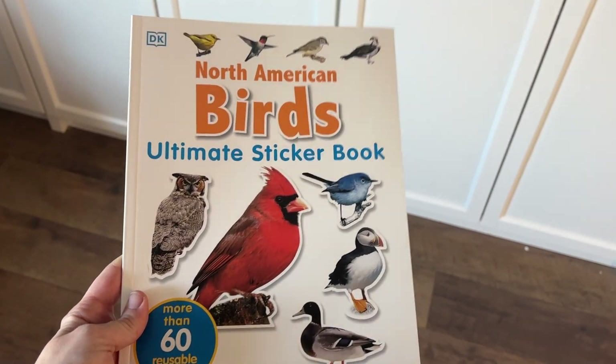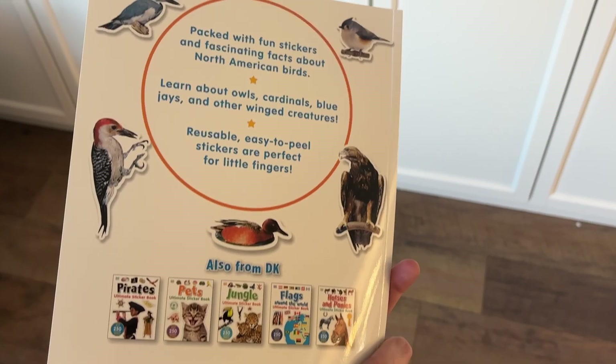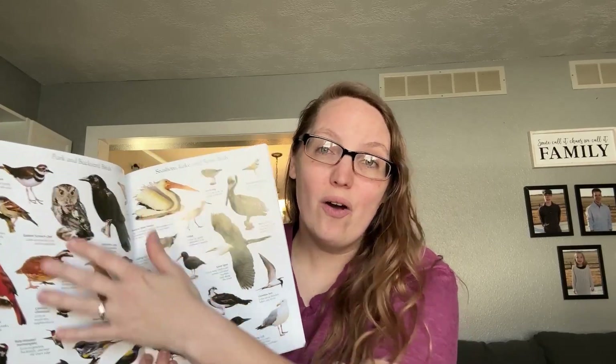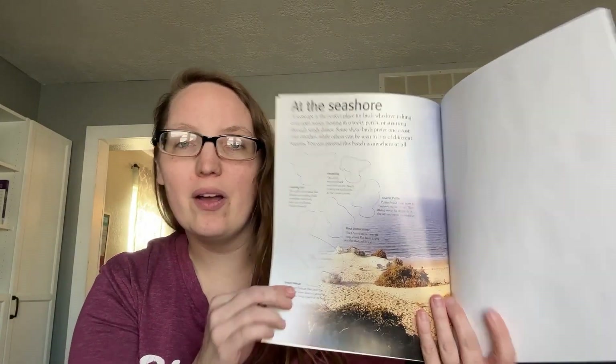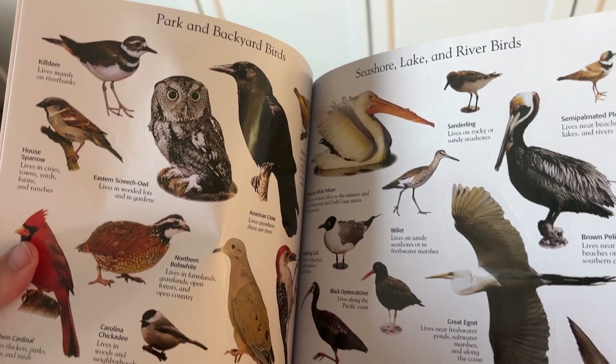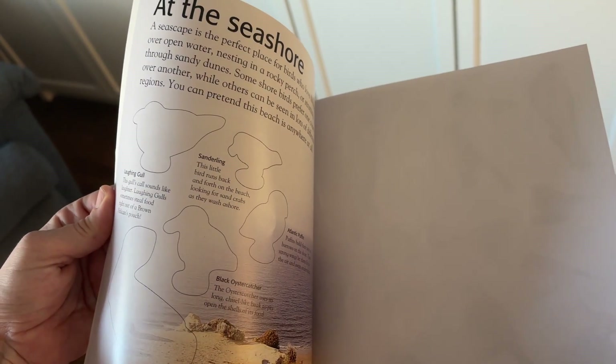This is North American Birds, the ultimate sticker book. I love these books because they're not just a sticker box that you use once and then throw away. They have all sorts of beautiful, realistic-looking stickers that you place within almost like a textbook-type book — it gives that DK book feel to it. Your child will go through the book placing stickers, and even after all the stickers are placed you can read through and learn about different things. We have birds in the swamp, birds at the seashore, birds at the park, and more.